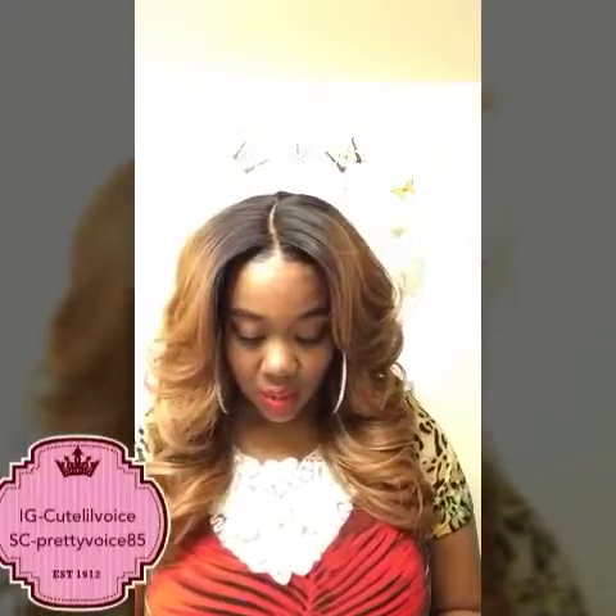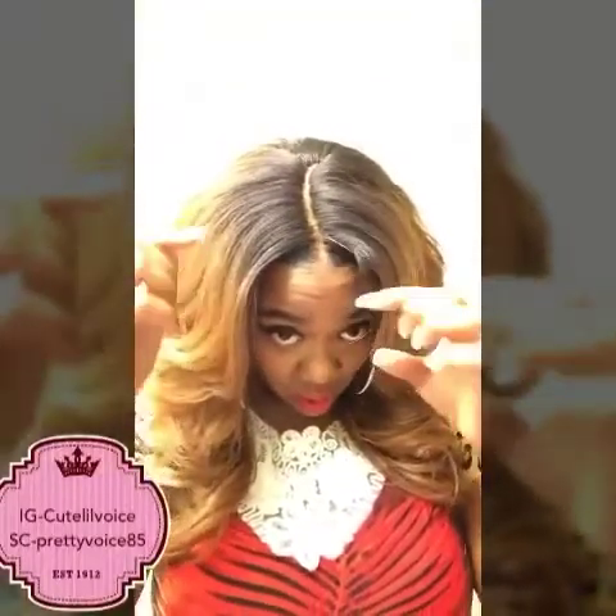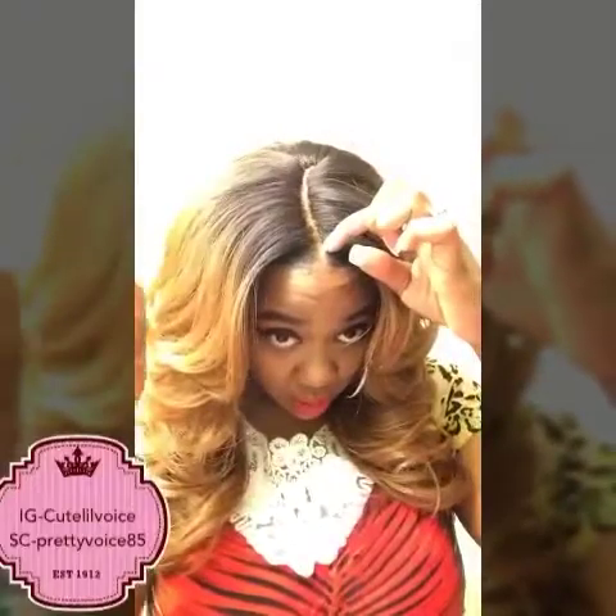You can put heat on this hair up to 400 degrees. Here is the parting space — you get about five inches of parting space right here. The part actually starts right here to right here. I parted my hair here and just made my own part.